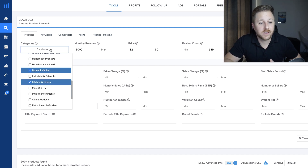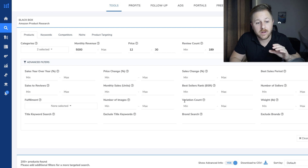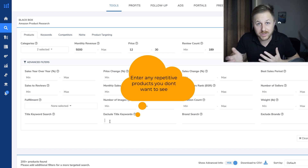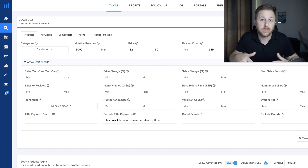Most people will jump on here, choose their category. I like to do a monthly revenue of around $5,000 or above, the price point between $12 and $30, and a max review count around 200 — it could be more or less, it doesn't have to be these exact numbers. And then I like to come down to the advanced filters. A lot of times I see iPhone accessories and different types of products, so you always want to type those keywords in right here so it gets rid of those, so better products could be shown. You always want to do things like Christmas, iPhone, ornament, bed sheets, pillows, because we don't want to sell any of these types of items. So you're going to type all of the repetitive products that keep pulling up on Blackbox and get rid of them so other products could be shown.